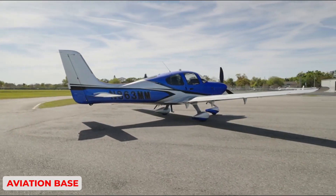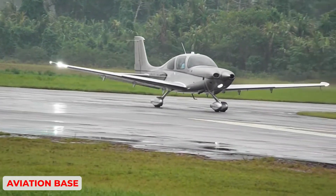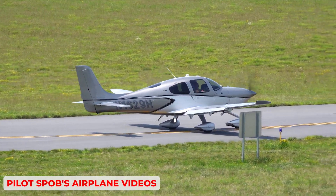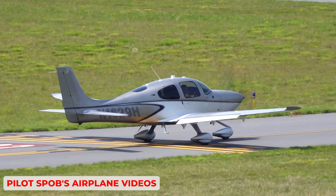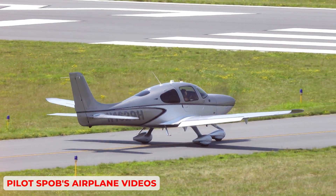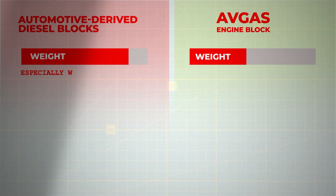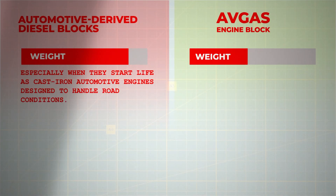Advocates of modernization often argue that the SR-22 G7 should come standard with a diesel engine. Jet-A is cheaper than 100 low-lead in many parts of the globe, especially outside the United States, and a diesel cycle can yield better fuel efficiency in terms of brake-specific fuel consumption. However, practical realities challenge this theoretical appeal. Automotive-derived diesel blocks often weigh significantly more than their avgas counterparts, especially when they start life as cast-iron automotive engines designed to handle road conditions.